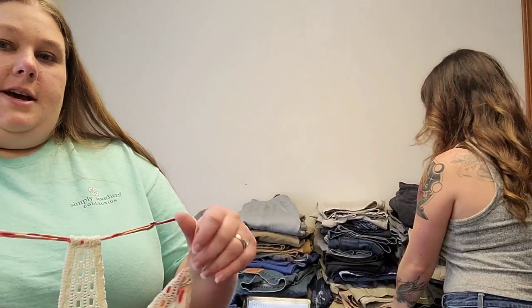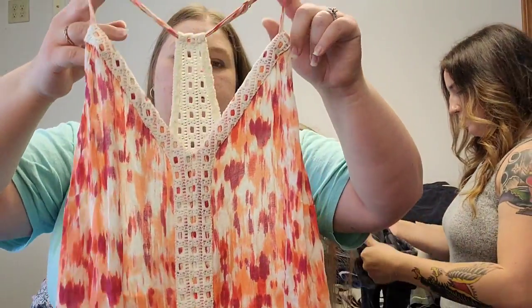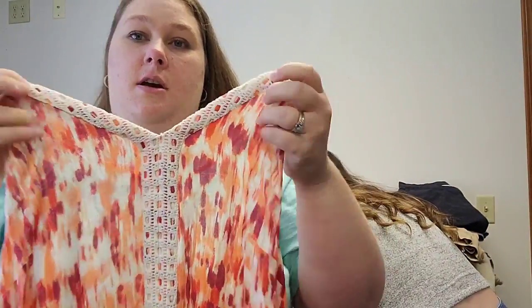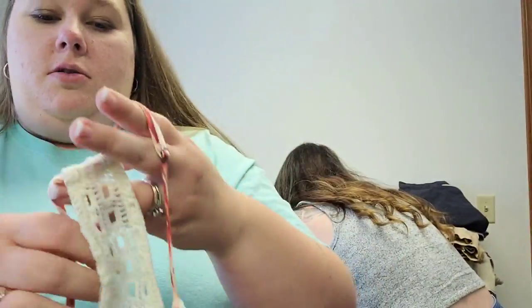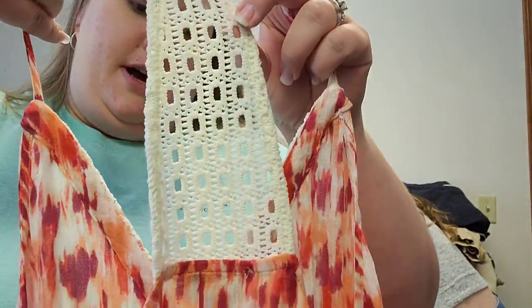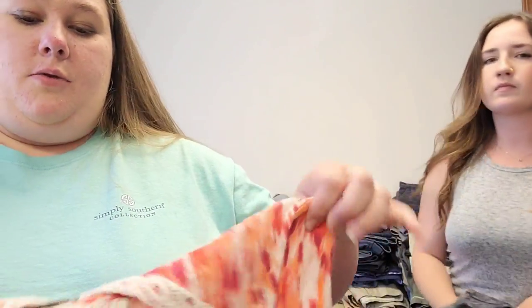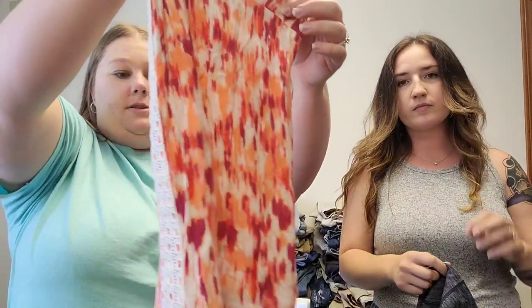One of my favorite brands to find all the time is Lucky Brand, whether it's tops or pants. We always try to pick out the more unique things — we got this one because of the crochet look here, and it's crocheted all down the back as well. It's like a racerback tank. It will retail for about $20, and it's a really pretty, very summery print.